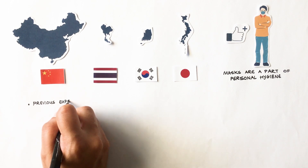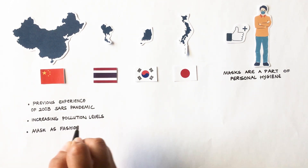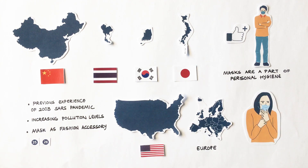Moreover, the previous experience of SARS, increased pollution levels and mask as a fashion accessory have contributed to its acceptance. Contrary to this, in Western regions such as the US and Europe, only ill people are known to wear masks, and therefore a mask represents personal health condition.